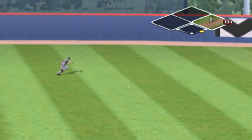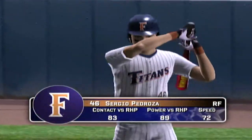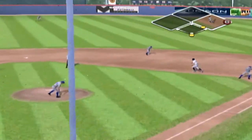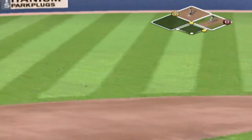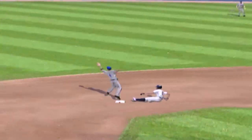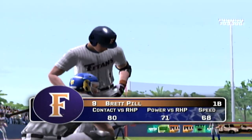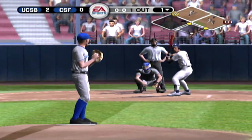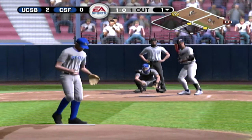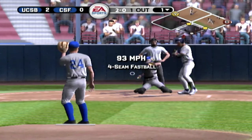Grounder up the middle and through — gets through and the batter has a single. That's a one-out single. Number 46 is up next. On the ground to right, that throw gets by the fielder — that's the first error of the game, a throwing error by the second baseman. It looked like he just had too much time to think about it. Number nine is digging in. Fastball outside.